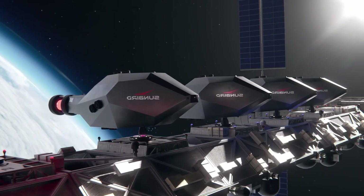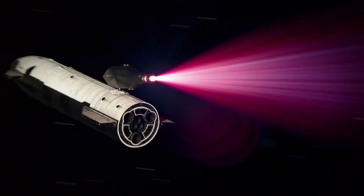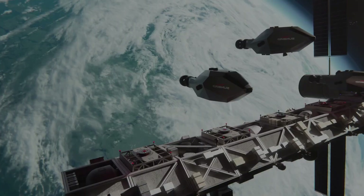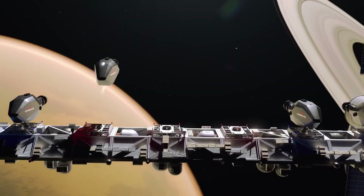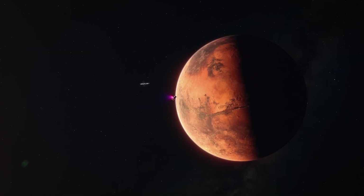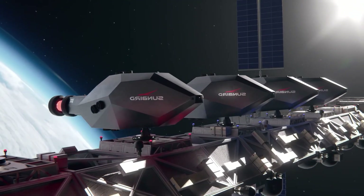Beyond speed and efficiency, fusion power also represents a step toward cleaner, safer propulsion compared to traditional nuclear fission designs. If realized, the Sunbird's rocket could become the key to unlocking deep space travel, enabling manned missions beyond the solar system. More than a spacecraft, it symbolizes humanity's transition into a truly spacefaring civilization, where distant worlds move from imagination to reachable destinations.